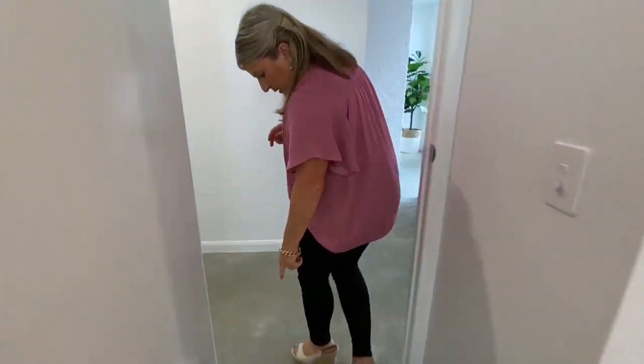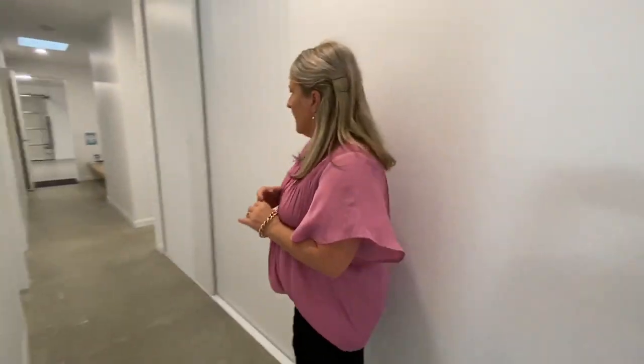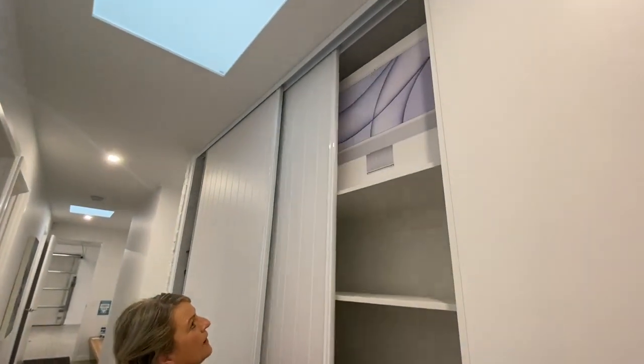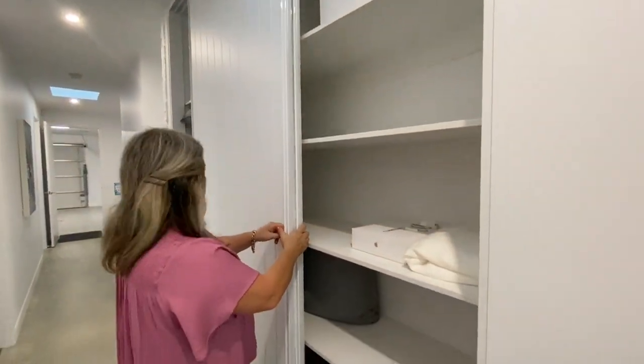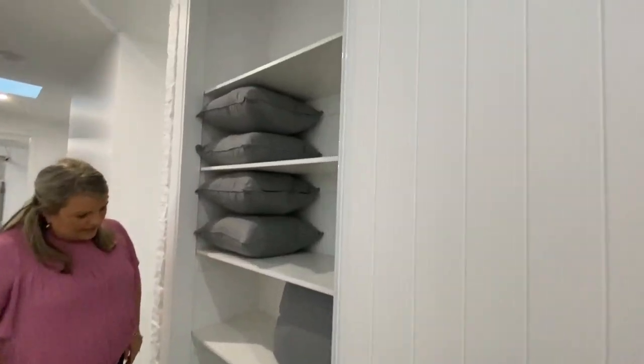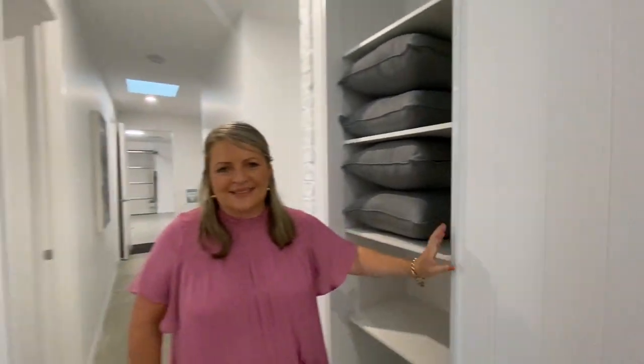We want to get a close-up of the floor — you can see the concrete and the carpet. Cosiness when you need it. And then we have our linen press here, so lots of storage. Some extra cushions for the outdoor day bed. I just love the texture on these doors — it feels really beachy.